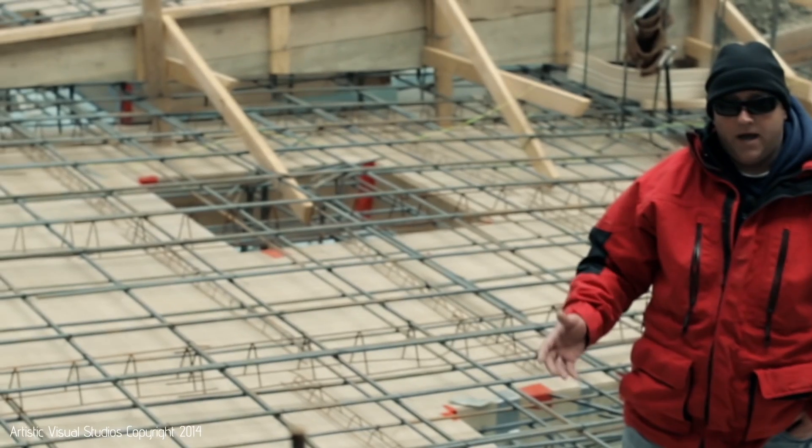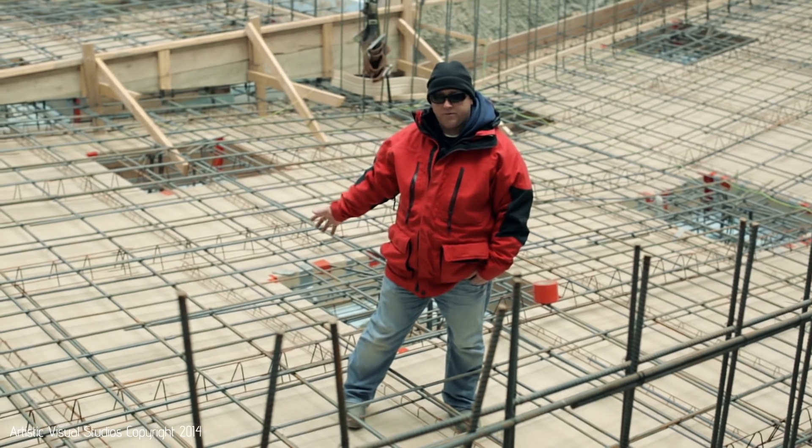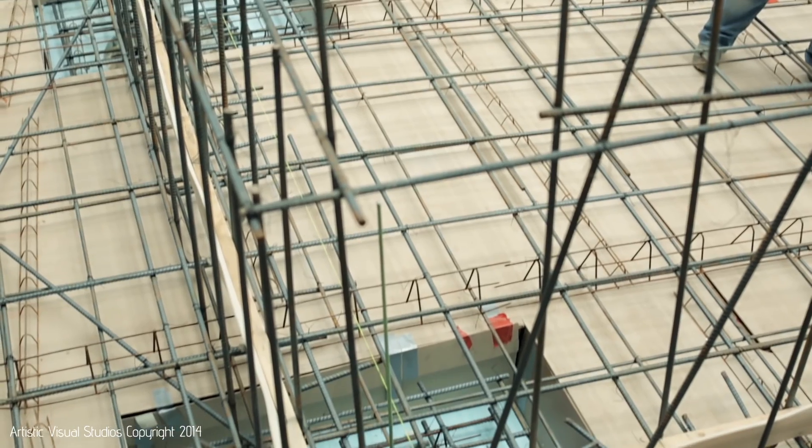What you're seeing right now is a double mat of steel on void boxes. The blue you're seeing underneath the void cartons is insulation for an indoor pool, because of the heat exchange that's going to come out of this when the heaters are running.